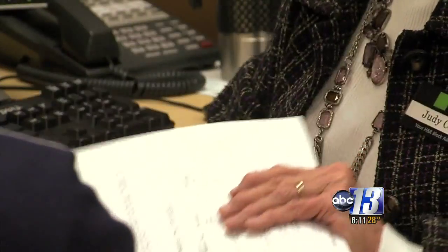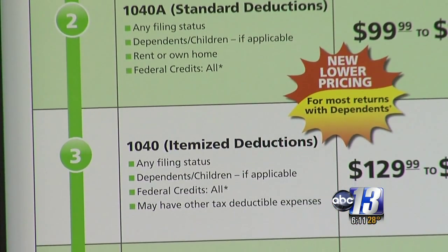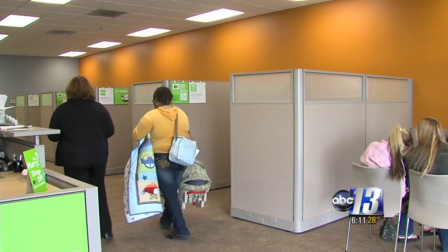You also need documents for real estate, mortgage, and other property taxes. Any type of document that you get in the mail — a lot of them will say 'tax document enclosed' — you want to be sure you bring those. Returns range from simple to more complex, which includes people who sell stock or own a business. But most people who come into Mitchell's office just file as families, and they definitely want to pay attention to daycare expenses.